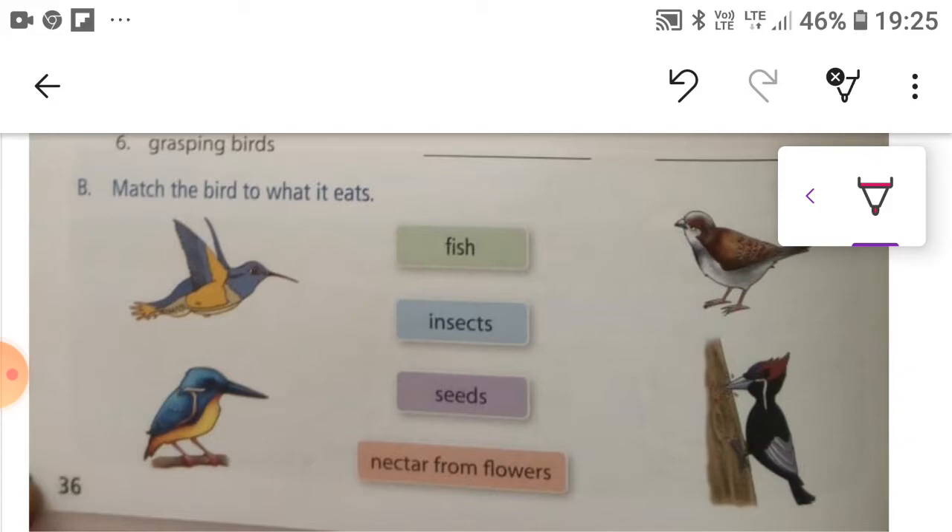Fish is eaten by those birds that have spear-shaped beaks. The second: insects are eaten by those birds who have chisel-shaped beaks.